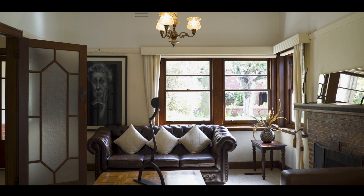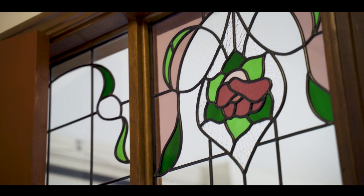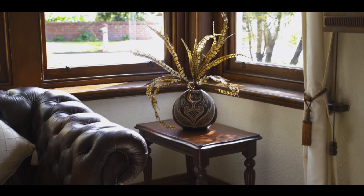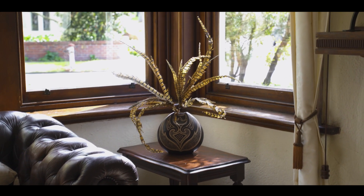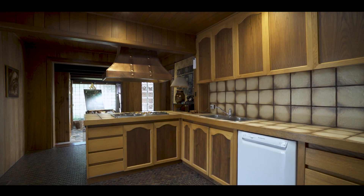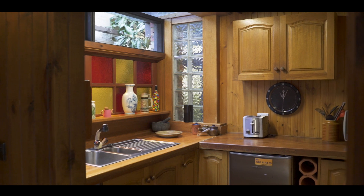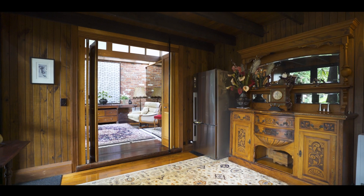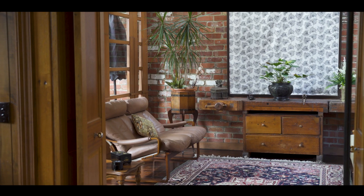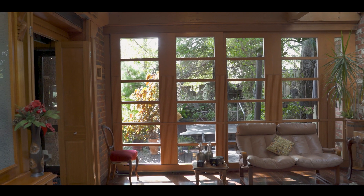The front part of the home offers loads of charm and character. It features ceiling roses, lead light and timber windows, and it has the perfect aspect out over the lush gardens. This home has undergone a huge transformation in its time. With a number of extensions, the home now features two kitchens, two bathrooms and even two laundries along with multiple living spaces.